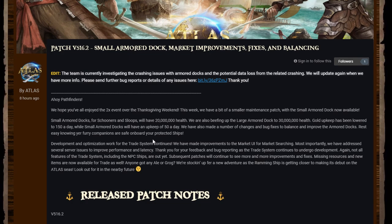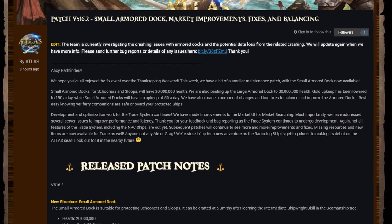They've also made a number of changes and bug fixes to balance and improve the armor docks. Rest easy knowing your furry companions are safe on board your protected ships. Development and optimization work for the trade system continues — they've made improvements to the market UI for market searching, addressed several server issues to improve performance and latency. Not all features of the trade system including the NPC ships are out yet; subsequent patches will continue to see more improvements and fixes.